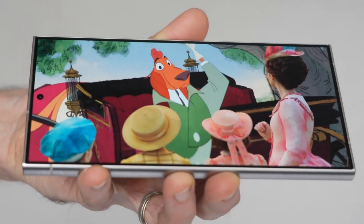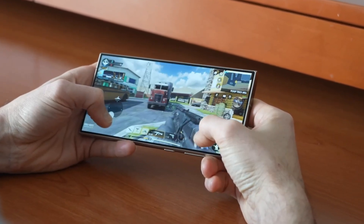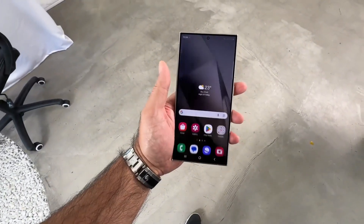As smartphones continue to evolve, such advancements redefine the boundaries of user experience and pave the way for a more durable and visually immersive future.